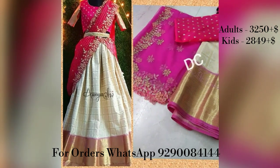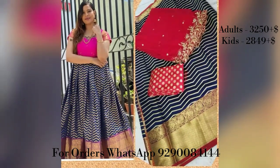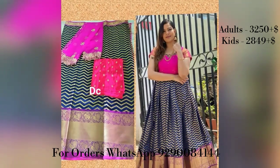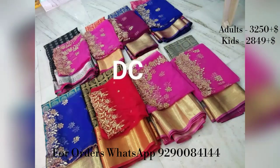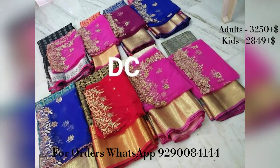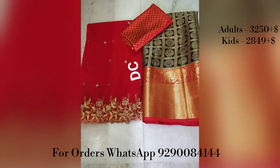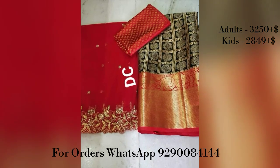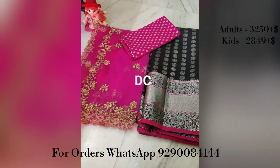This Benarasi Lehenga comes as a complete set including Lehenga, Blouse, and Dupatta — 3 meters. The adult size Lehenga with Blouse and Dupatta is 3.5 meters. The complete set is priced at ₹3,250 plus shipping. The kids Lehenga size fits ages 10 to 13 years.